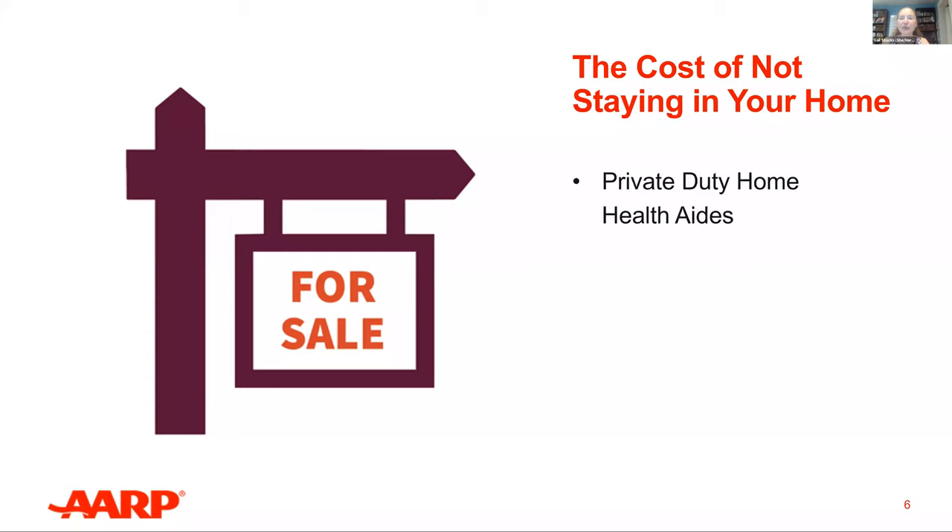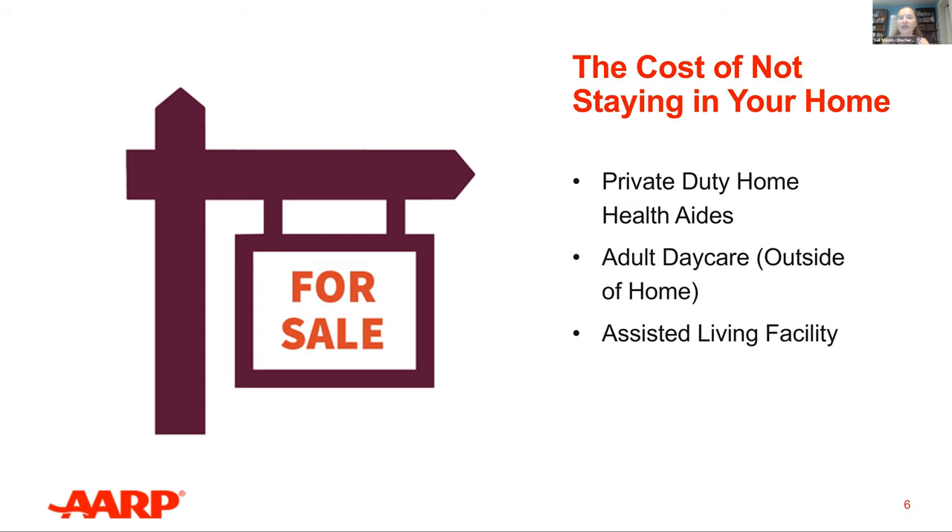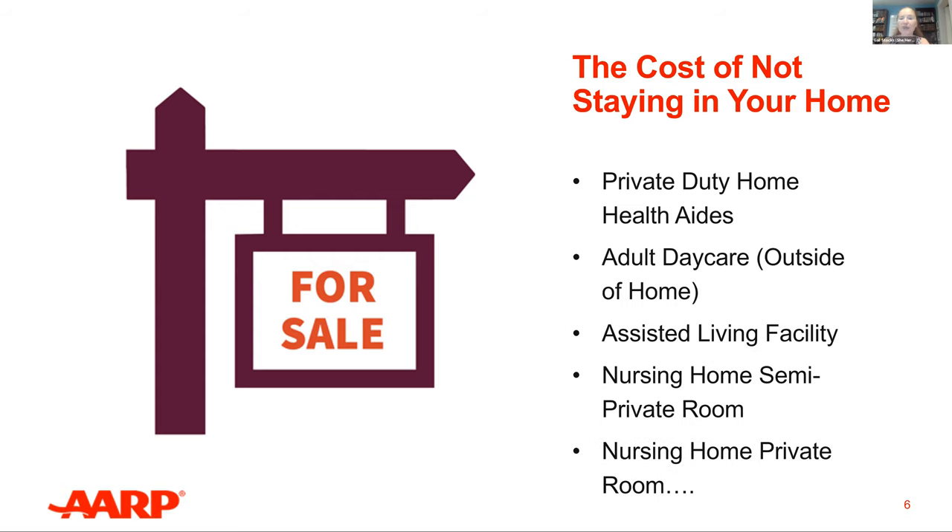The modifications we present today will vary in cost and difficulty, but it's helpful to consider other costs as well. Private duty home health aides can be around $5,000. Adult daycare outside of the home can also be quite costly. Assisted living facilities can be upwards of $6,500. A semi-private room in a nursing home can be around $11,000, and a private room even more. Many of the changes recommended by HomeFit are much more economical, and the work done to remain in your home can be well worth the effort.